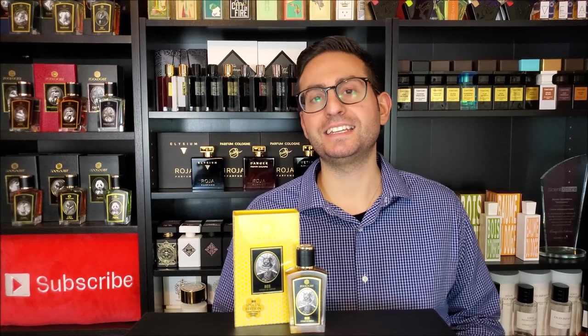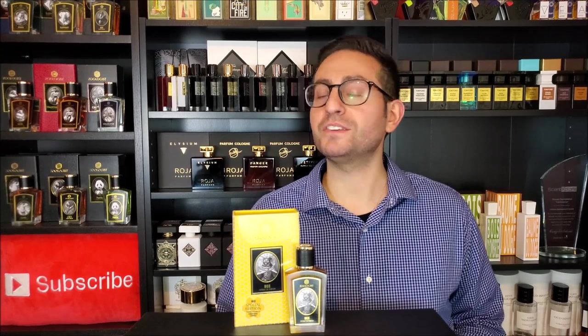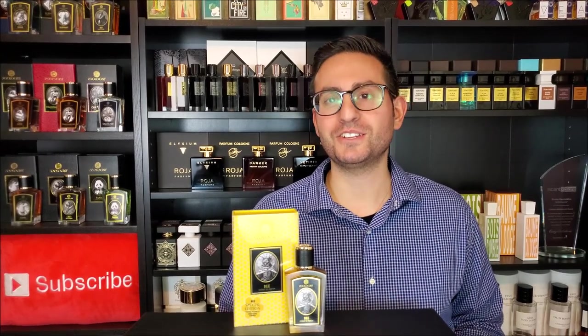Hey ladies and gentlemen, Steven here from Redalessence and welcome back to another video. Thank you all so much for tuning in. In today's episode, we're going to be taking a closer look at the newest creation from the company Zoologist Perfumes, and this one is called Bee, so make sure to stay tuned.